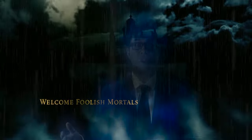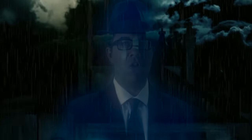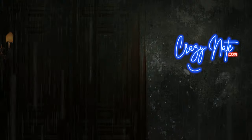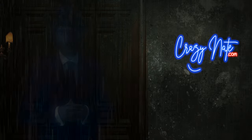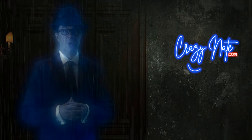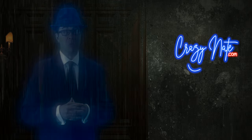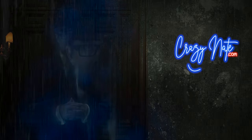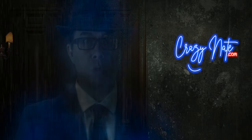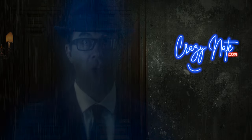Welcome foolish mortals to everything you missed. Today we journey through the hidden secrets of Disney's movie The Haunted Mansion. We are talking about the one that was just released — that's right, in true Disney fashion, it's just a repeat of an older movie idea. Today we are crawling through the original movie that came out in 2003.